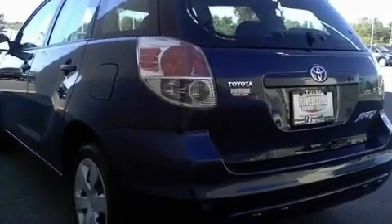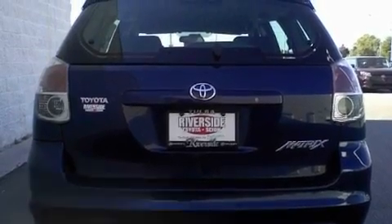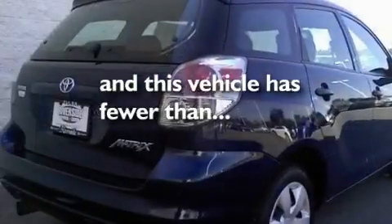Additional features include 12 volt power outlets, rear impact crumple zones, side curtain airbags, and this vehicle has less than 65,000 miles.